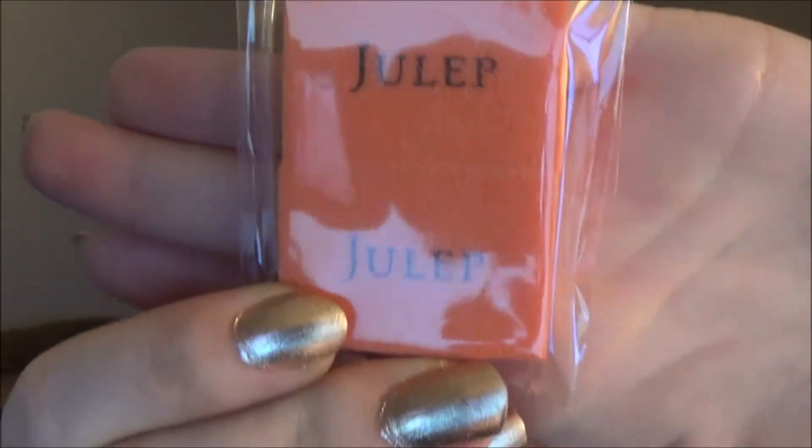First things first — I found so many squiggly packing materials. That's what I found first; it's just a box of squiggles. And there are more of the Scrub It pads for my nails — those are pretty much worthless.